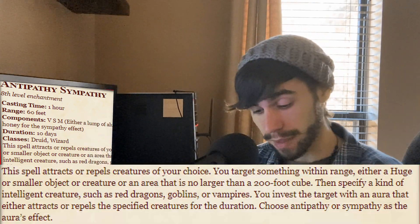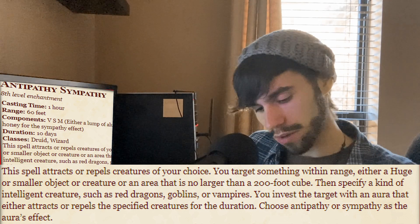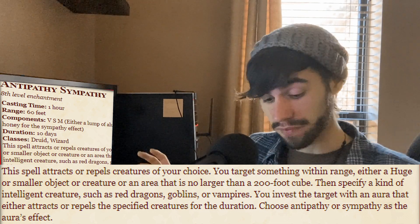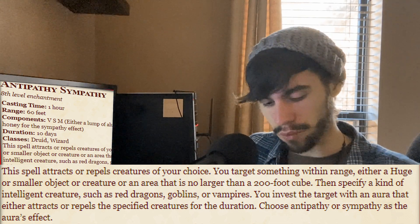The spell attracts or repels creatures of your choice. You target something within range — either a Huge or smaller object or creature, or an area no larger than a 200-foot cube. Then you specify a kind of intelligent creature, such as red dragons, goblins, or vampires. You invest the target with an aura that either attracts or repels that specified creature for the duration.